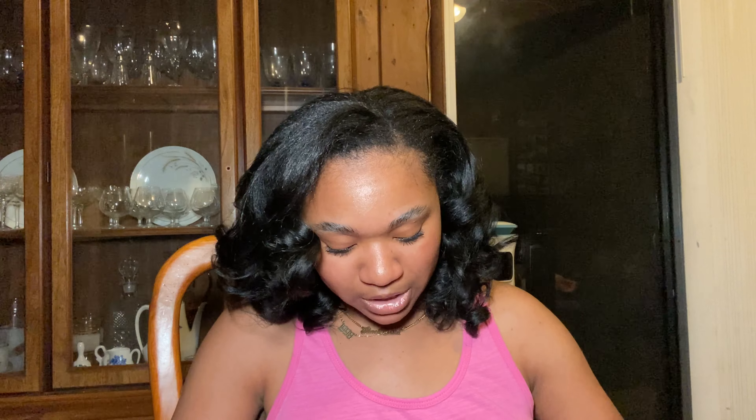My mirror — I gotta have a mirror everywhere I go, you just never know, you gotta be able to look at yourself. I'm gonna put that in a little slot right there. And then my Lysol. Bam — it fits everything I need on a personal day today.